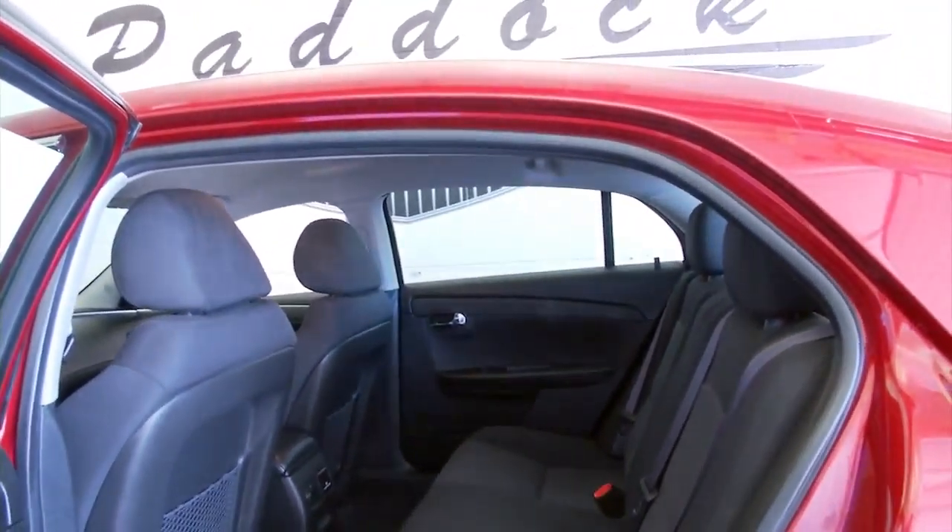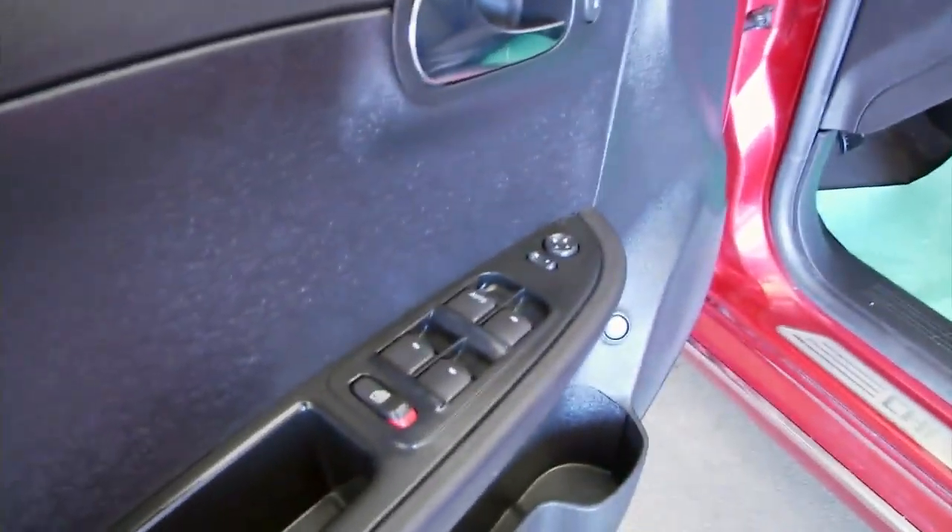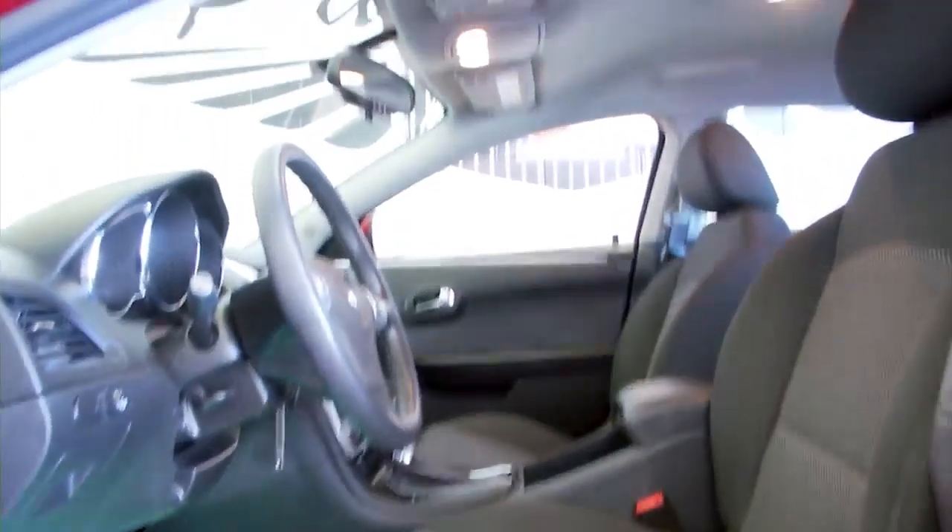Black cloth interior, crystal red tin coat exterior, chrome plated handles, power windows, power locks, power mirrors, and manual and power seat adjustments.